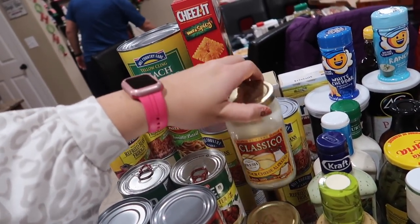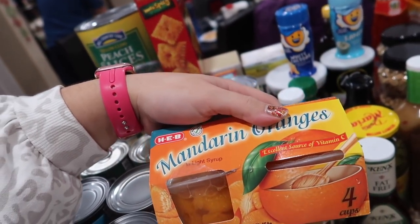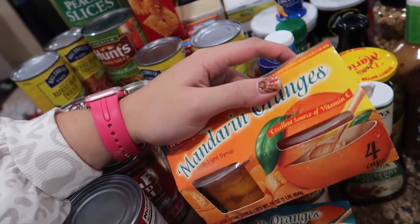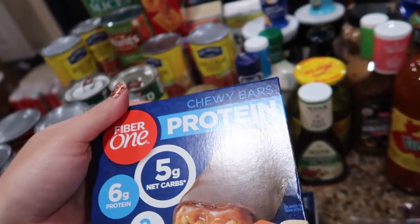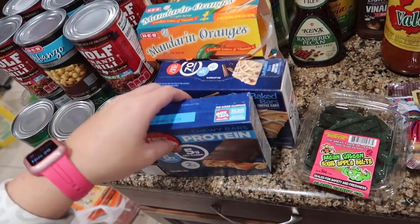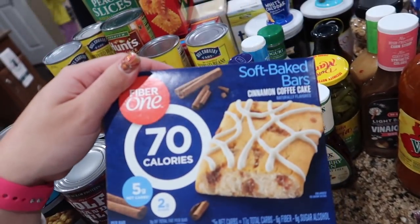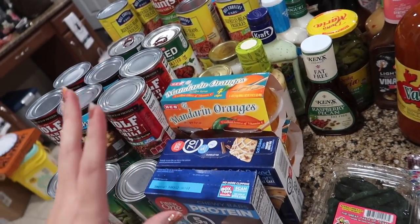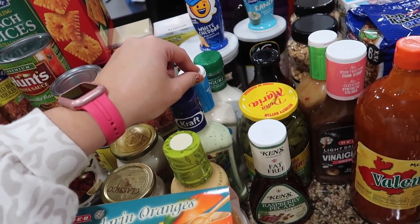Triscuits Fire Roasted Tomato and Olive Oil, some Classic Four Cheese Alfredo — I got two of those. Two mandarin oranges for Everly; she really likes them. These were a dollar off so I wanted to try the Fiber One protein bar in caramel nut. And these soft bake bars in cinnamon coffee cake are so good with coffee in the morning — they're only two Smart Points on Weight Watchers.